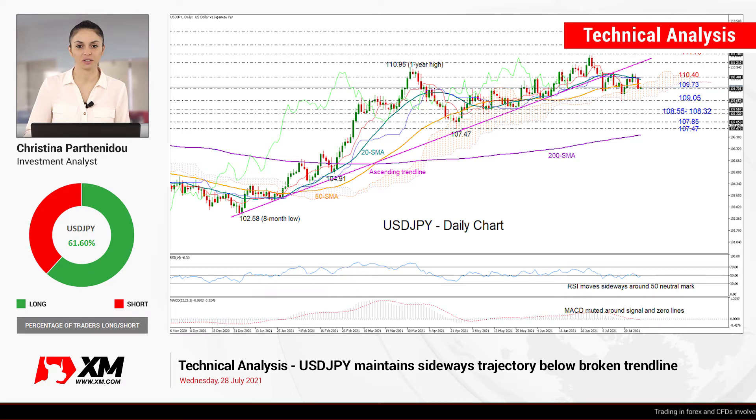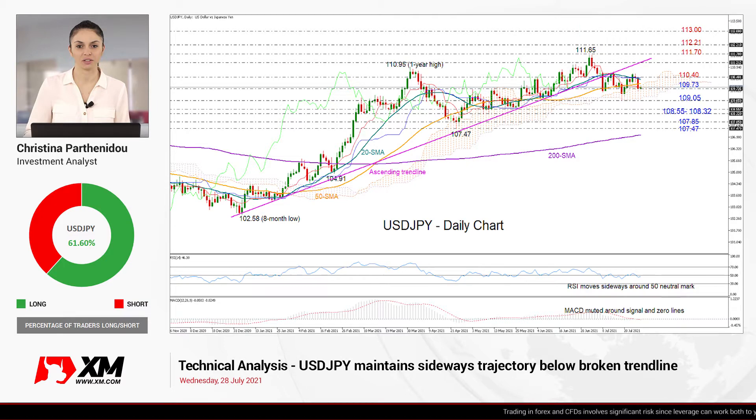Good morning everyone and welcome back to XM.com. It's Wednesday, July 28th and we have the Fed policy announcement later today, so that's an opportunity to take a closer look at the dollar-yen and see what the technical outlook for the pair is.